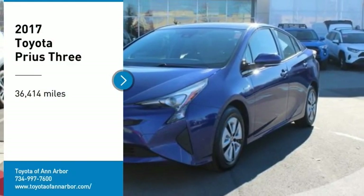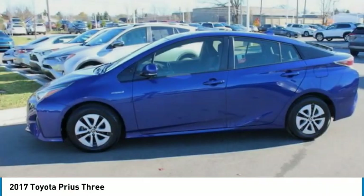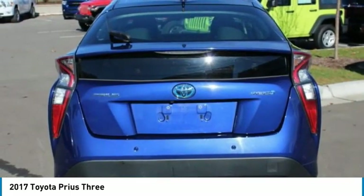Take a ride in the 2017 Prius. Prius offers harmony between man, nature, and machine. Using the wind, the sun, and advanced hybrid technology, Prius is a true full hybrid.